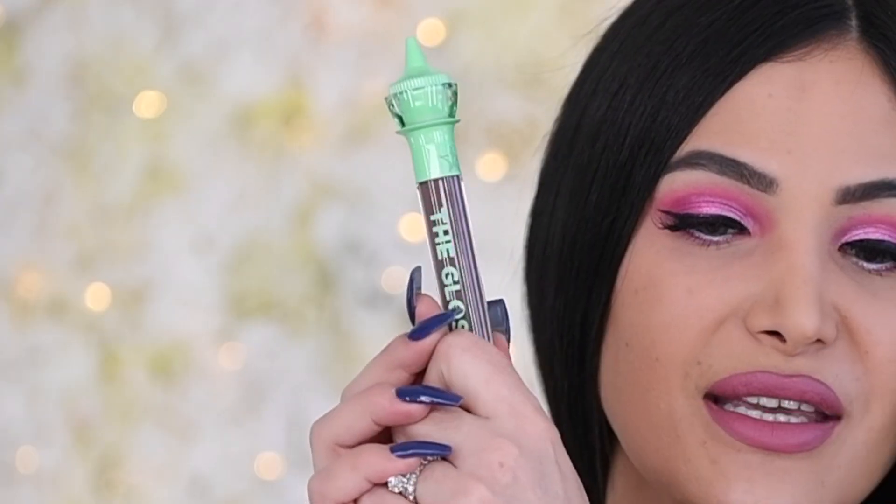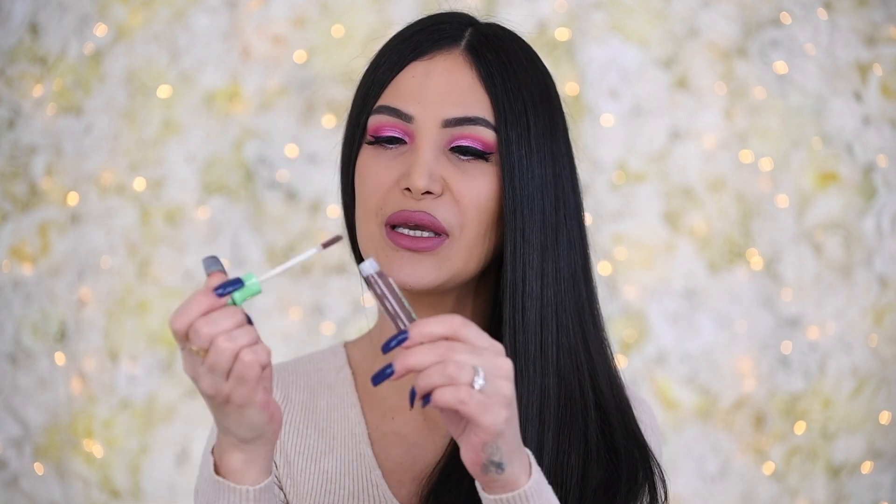The last lip item we have is another The Gloss, from the Blood Money collection — it's in the shade Untouchable. This is so beautiful; I remember trying this on and really loving this color. It's a beautiful taupey color — stunning to put on top of a Velour Liquid Lipstick or even on its own. By the way, I did a tutorial of this look going up in a couple of days — I did something pink and monochromatic for Valentine's Day, and I also talk about dating horror stories in that video.